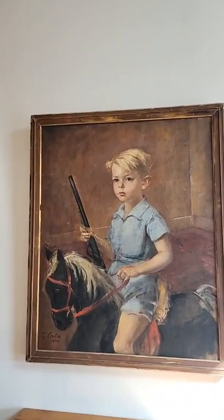This is a painting of his son on a hobby horse with probably a Red Ryder BB gun in his hand, so a pretty sweet image there. Oil on canvas, old frame.